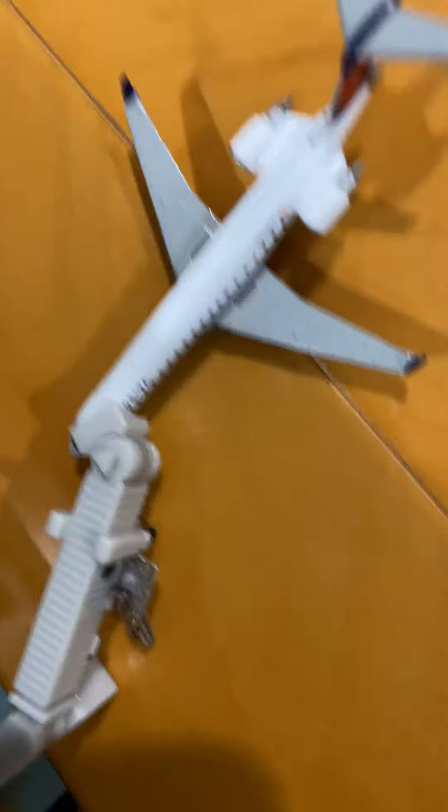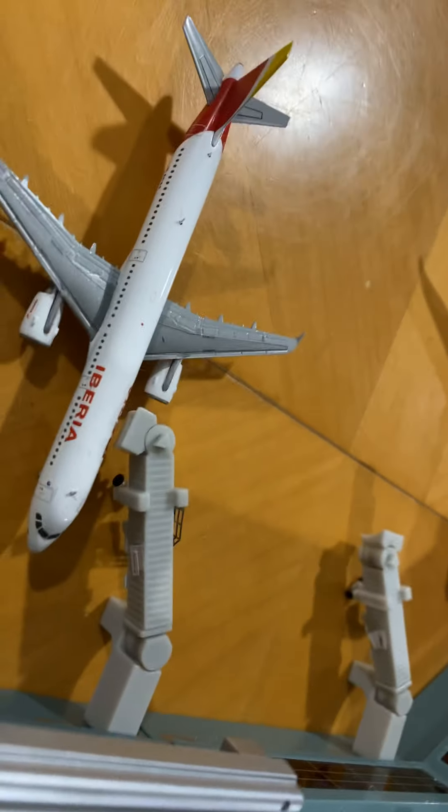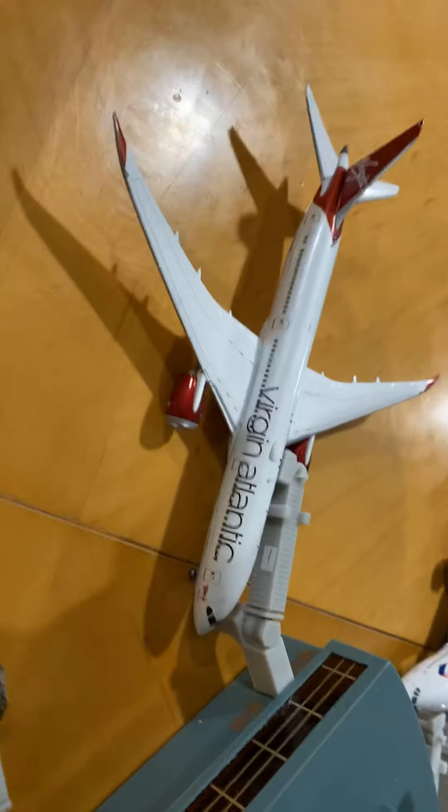This Delta Connection is heading out to Atlanta. So then we named them all. This Iberia is stopping — I think it's heading out to California, stopping in Atlanta. Then we have the Virgin Atlantic 787 Dreamliner heading out to London Heathrow. And then here come the giant airplanes.